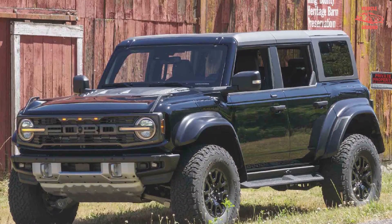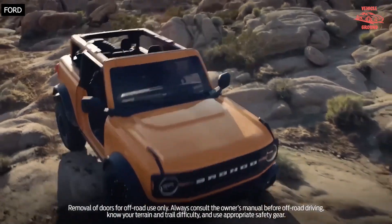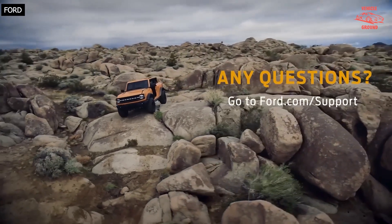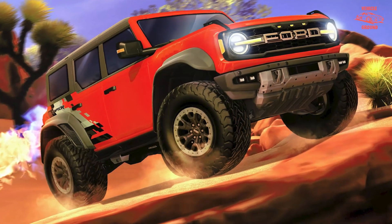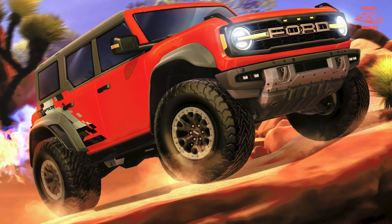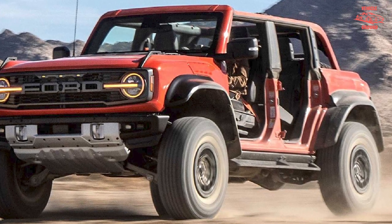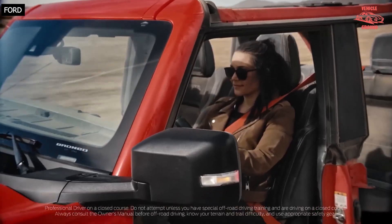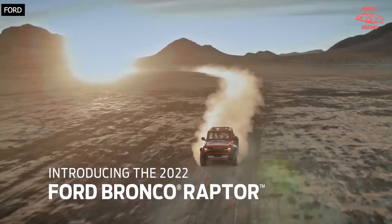During our initial test drive, we were impressed with the Bronco Raptor's off-road prowess both when bounding over bumpy terrain at speed and while crawling through rocky passes with the low-range gearing engaged. While the twin-turbo 3.0L V6 doesn't have the same shove as the F-150 Raptor's boosted 3.5L, it had enough punch to hit 60 mph in 5.6 seconds at our test track.